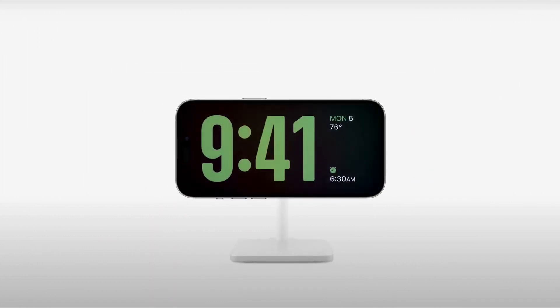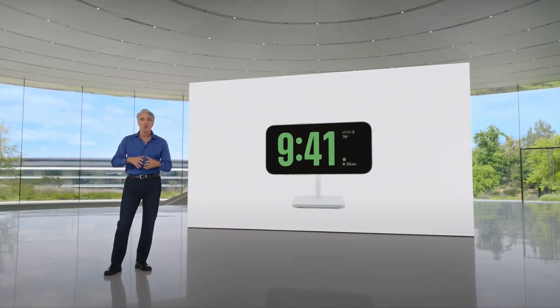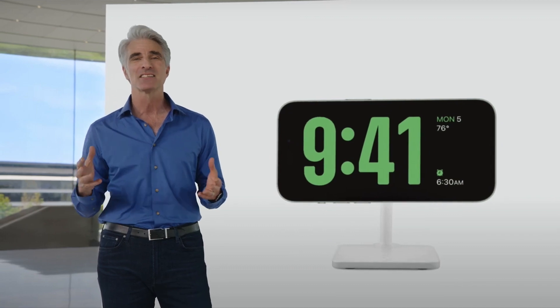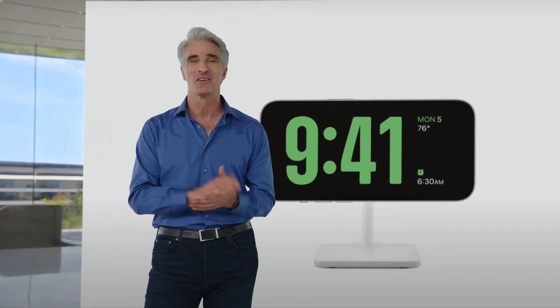Just by turning iPhone on its side while charging, you get a new full-screen experience with glanceable information designed to be viewed at a distance. Standby is perfect for your nightstand, kitchen counter, or desk. And with the always-on display on iPhone 14 Pro, it's always available.